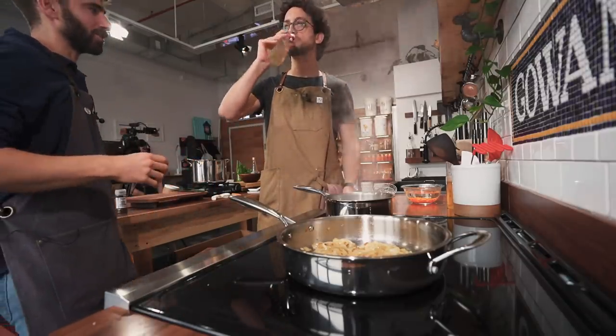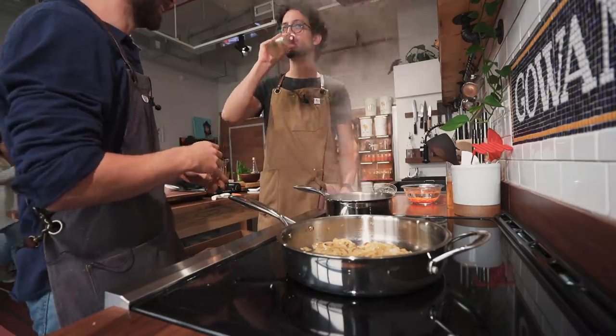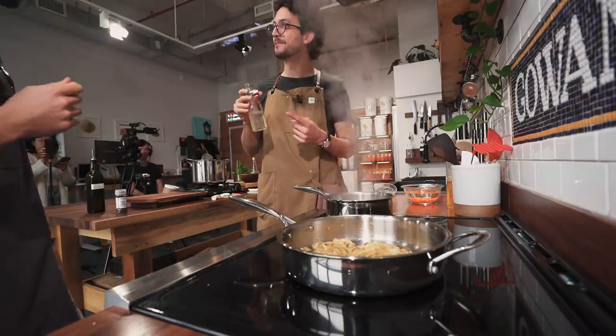As we talk about deep, dark YouTube lessons... Hold on a second. It's not bad sake, man. No, it's not good, yeah.